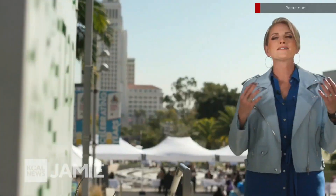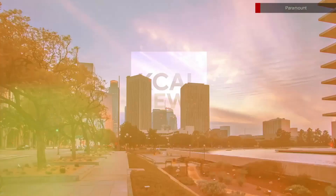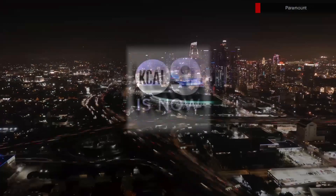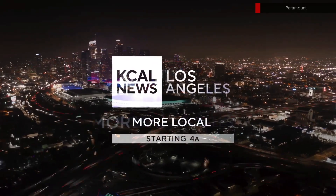For decades, KCAL 9 has been the Southland's local station for news. But what does local even mean these days? It means being where you are — here, here, here, and here. And as my friend Jerry used to say, from the desert to the sea to all of Southern California. These are the places we live, cover, and care about — reporting what's real, authentic, in-depth, and diverse, just like all of us living here are. So what does local mean? It means KCAL. KCAL 9 is now KCAL News, on KCAL and CBS Los Angeles. More local. More local news.